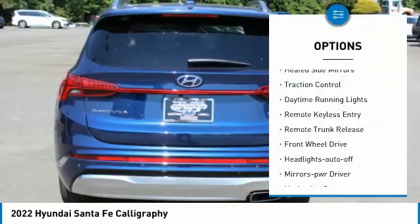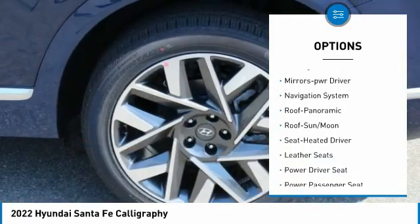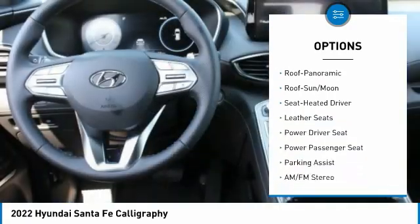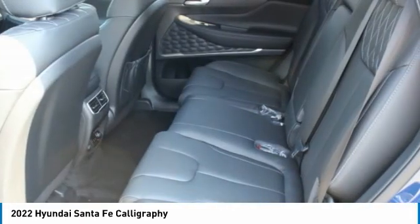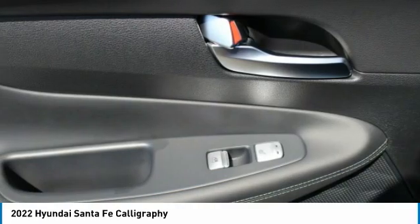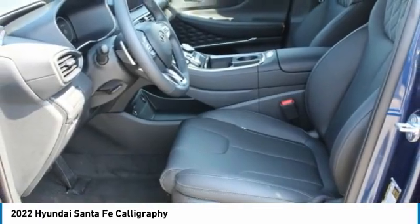Here are some of this vehicle's great options: aluminum wheels, heated side mirrors, traction control, daytime running lights, remote keyless entry, remote trunk release, FWD headlights, auto off mirror memory, navigation system. This isn't just a vehicle, it's an experience — so stop in for a test drive today.